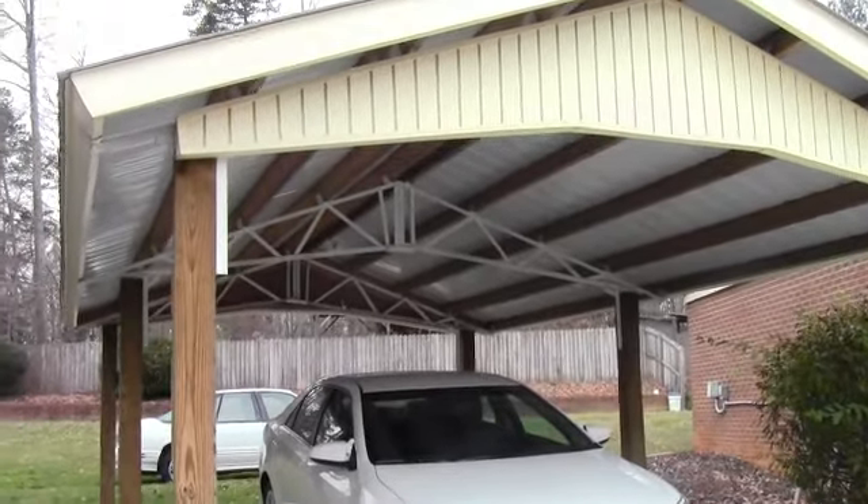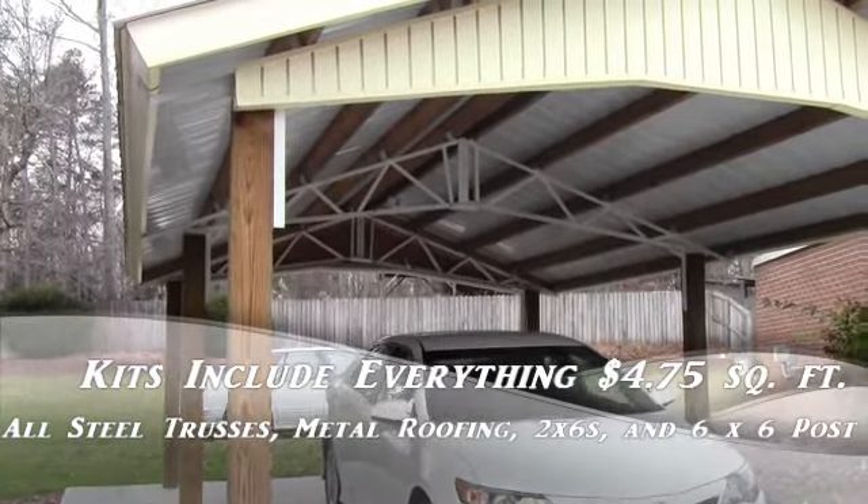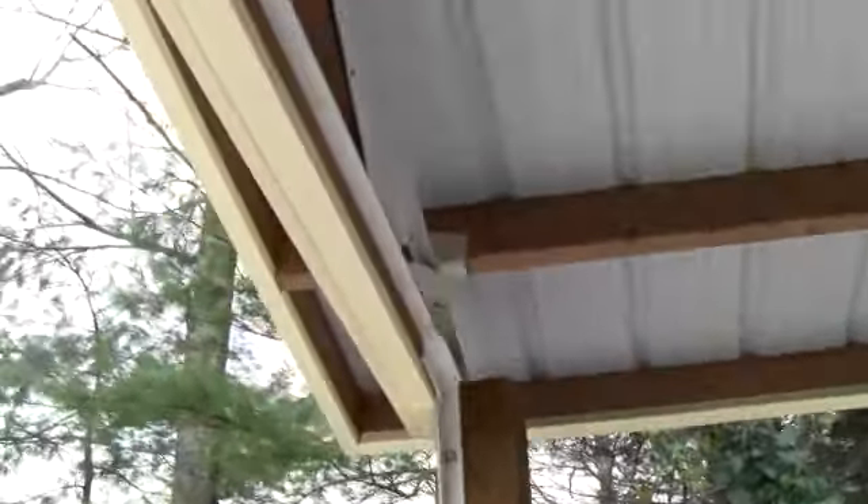The kits are $475 a square foot. It includes all your metal, all your ridge cap, all your screws, all your 6x6 posts. As you can see, we've got all the 2x6s up under the thing here, and we've got it boxed out.